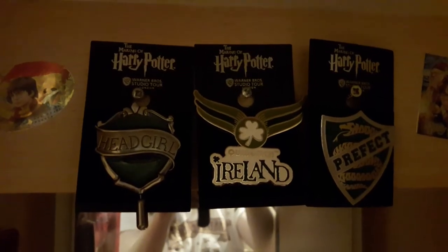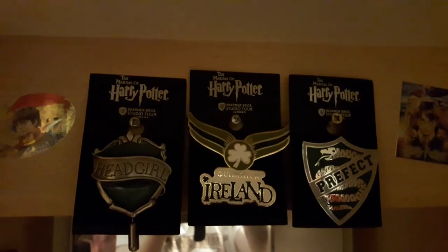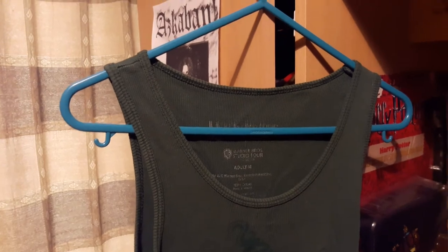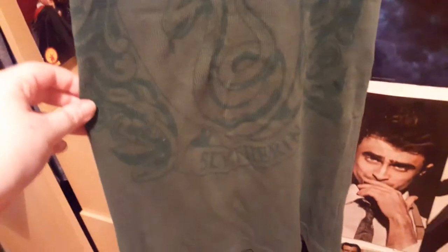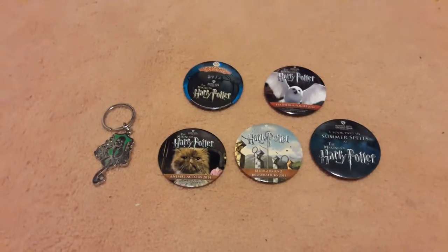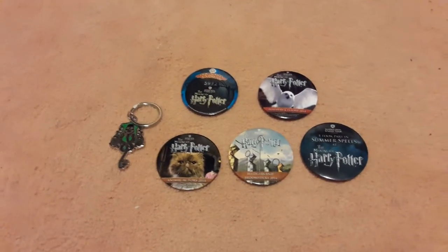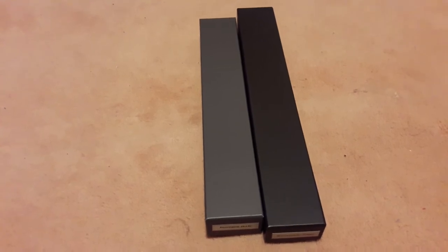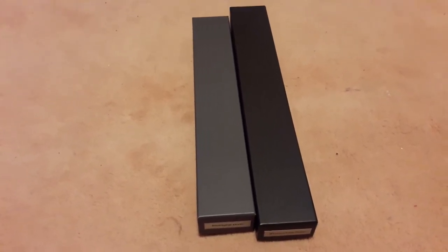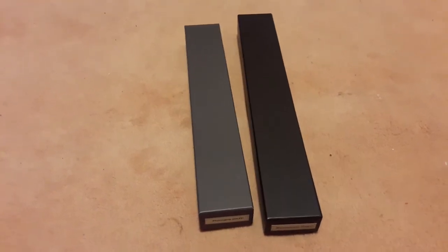Next up are these three badges: Head Girl, Quidditch Ireland, and Slytherin Prefect. I checked the back and they cost me £6.95 each. I believe I only have one t-shirt from the Warner Brothers Studio Tour — from my first visit — and as you can see it's very, very faded. It was a Slytherin shirt but I can't remember how much it cost. Then there are a few more badges and a keyring from the Studio Tour. I've also bought two wands: Nymphadora Tonks and Severus Snape, at £24.95 each — though I won't show them properly here as they're in my recent wand video.